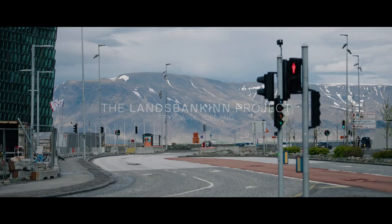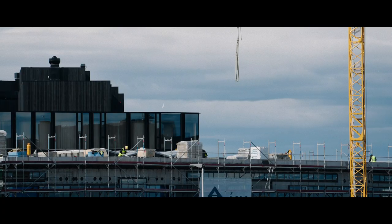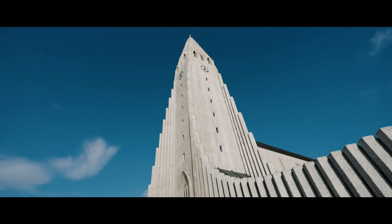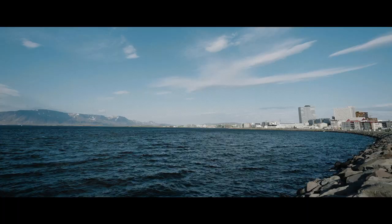Today, the bank Landsbanki — their headquarters are housed in, I think, 13 different buildings. So there was a big need from the bank side to have one building that could house all of their operations.